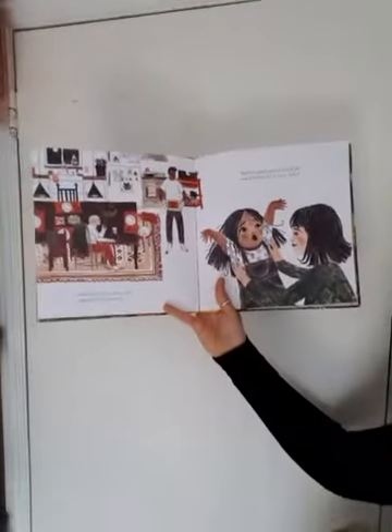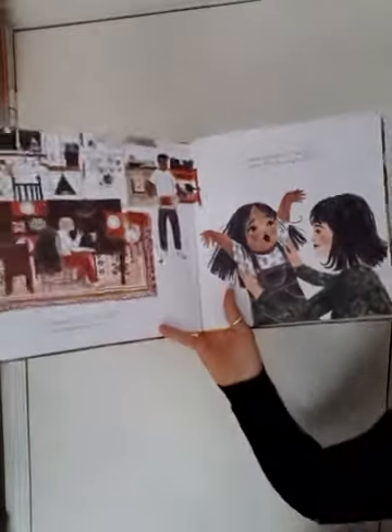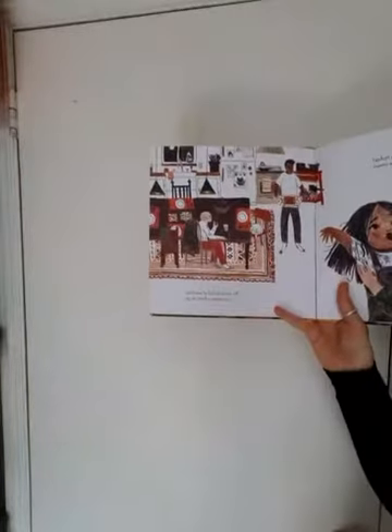We found so many things today — a leaf, a snail, a cat, some crows. The world is full of wonders no matter where we go.